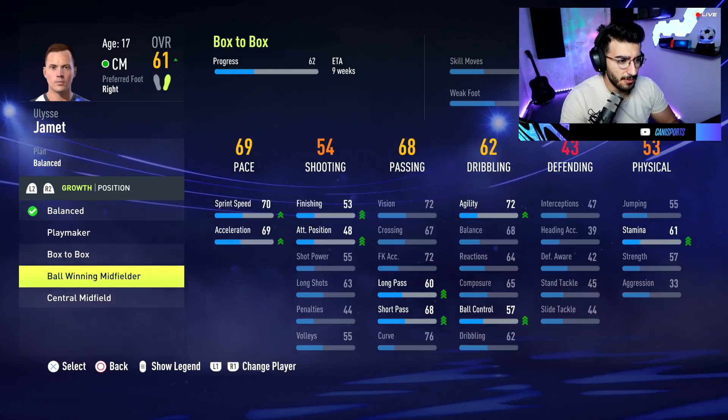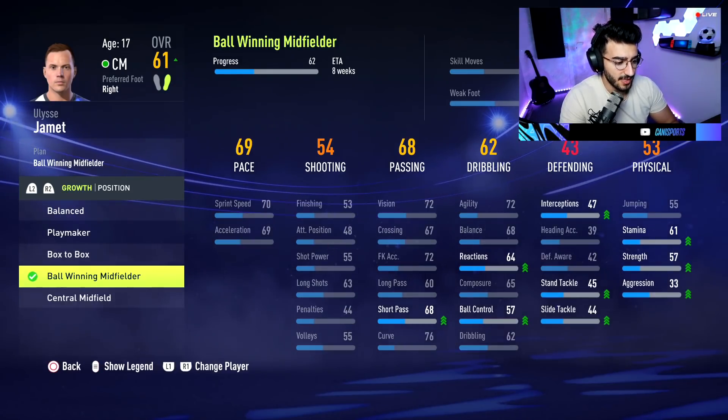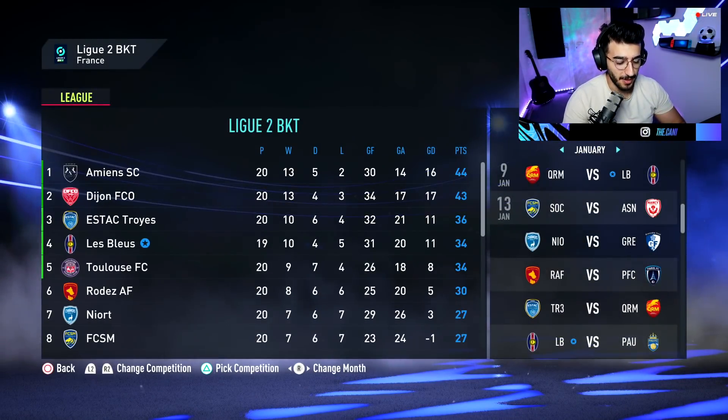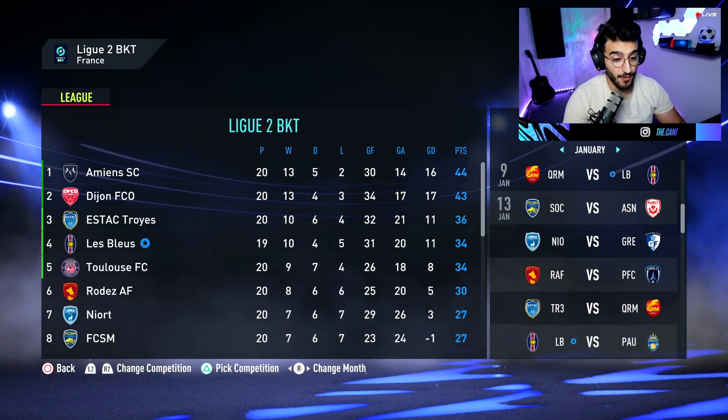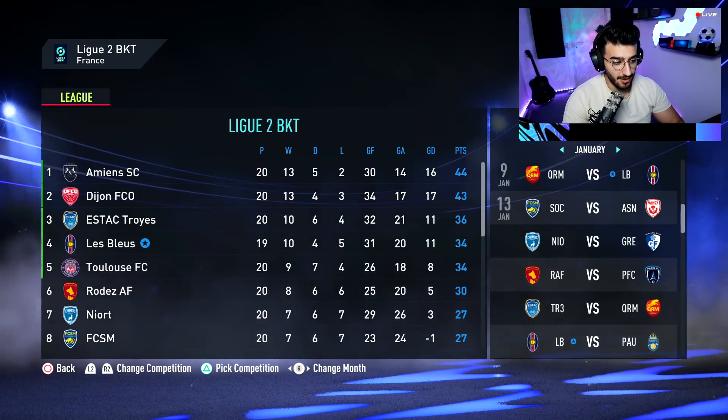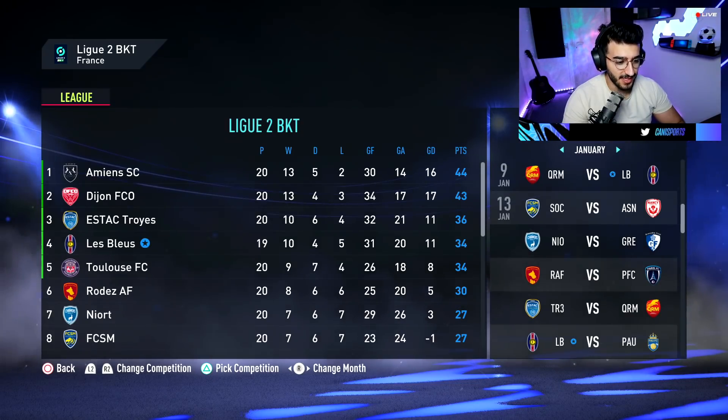I completely forgot to show you guys the league table halfway through here — we are in fourth position. First and second get direct promotion into Ligue 1. I want to get in there if possible but it seems a bit far away. We have one game in hand, so maybe the playoffs will have to be the way for us to get into Ligue 1.